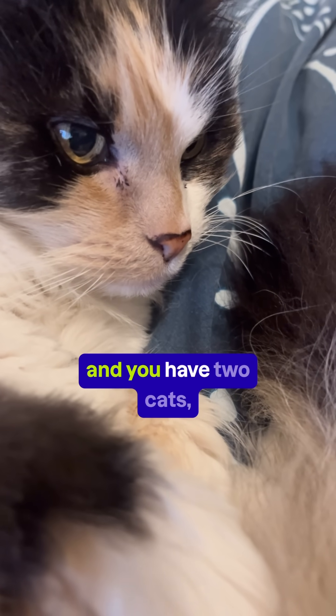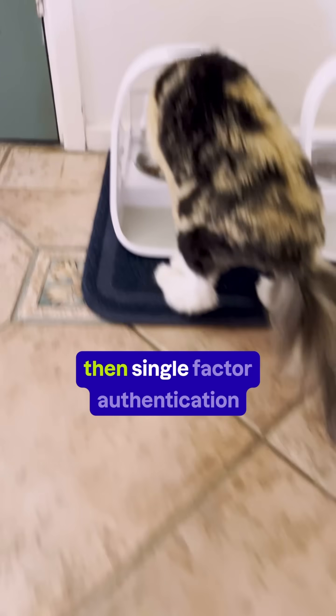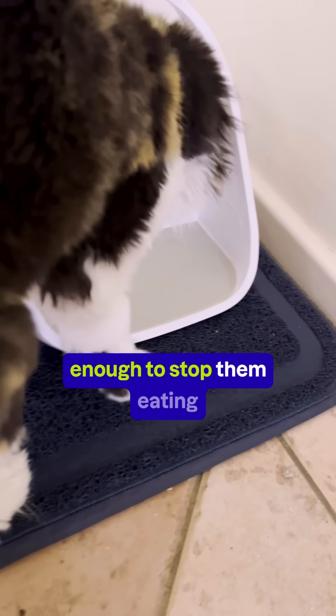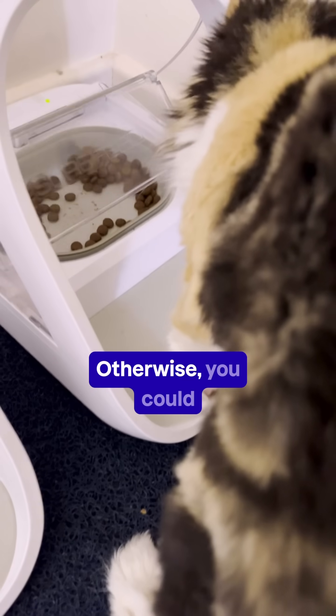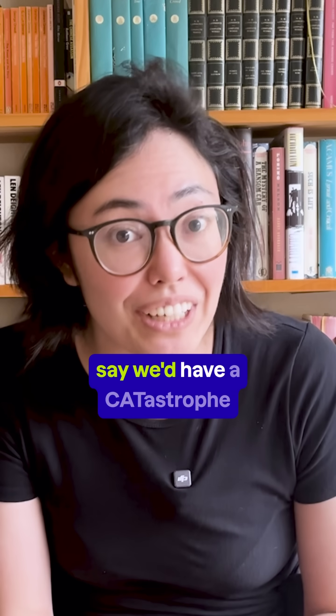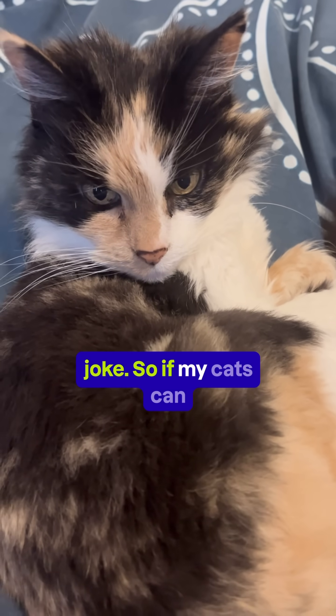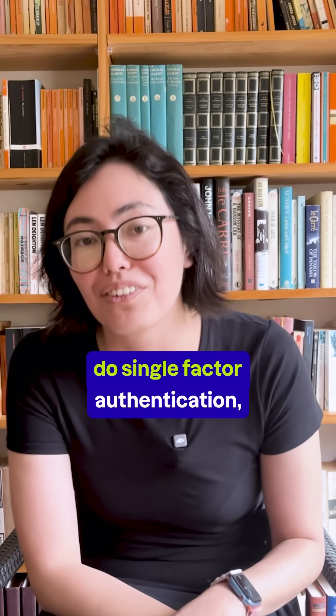But if you're like me and you have two cats, then single-factor authentication on their food bowls is enough to stop them eating each other's food. Otherwise, you could say we'd have a catastrophe on our hands. Sorry, that was a really bad joke.